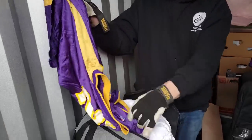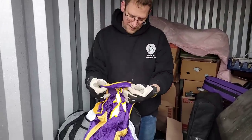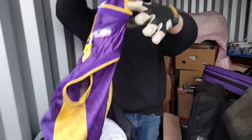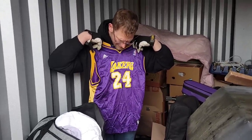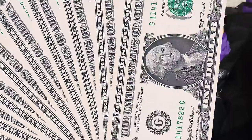Oh no, it's a jersey — Kobe! Is that a Kobe jersey? Nice! So what size is that? Doesn't look too big. It says extra large, 18-20. Is that boys extra large? I guess they're all boys. Kobe, man — that's at least a few bucks. Say $20. What do you think?